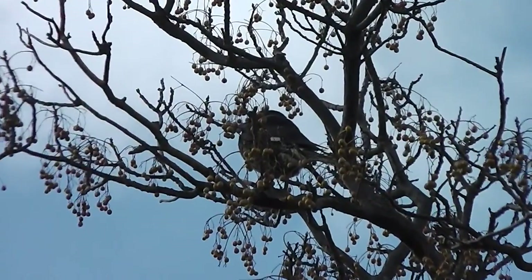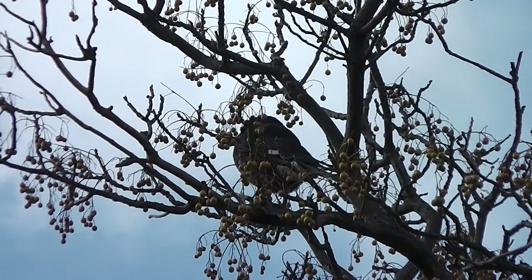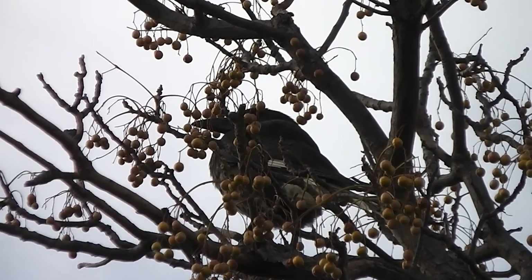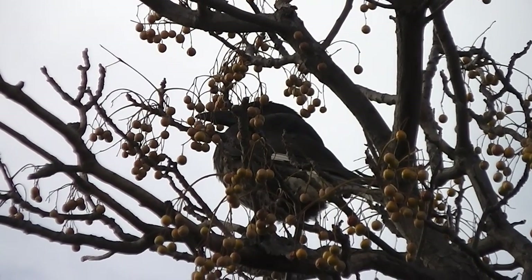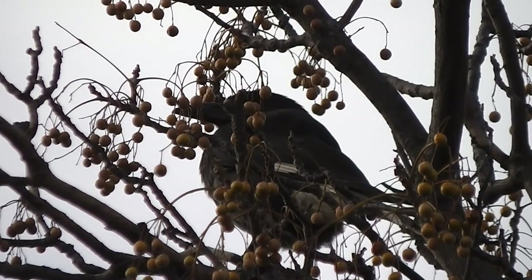There is a currawong now. That is a currawong.